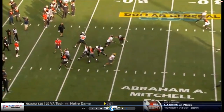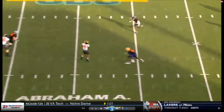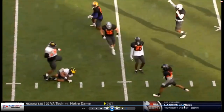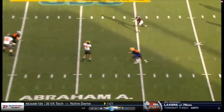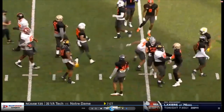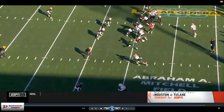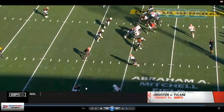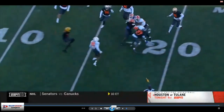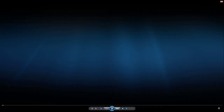Mac Jones at QB, a little check-down route. Boom. Let's go back and look at that one real quick. Right here, they got him lined up — it looks like they got him lined up at corner. I've never seen him at corner before. Right here he's playing contain, comes up, boom, makes the tackle. That's easy work.